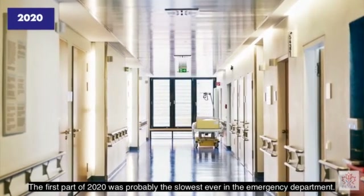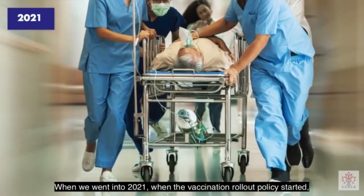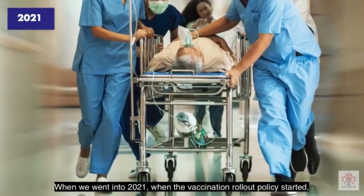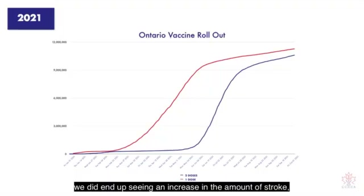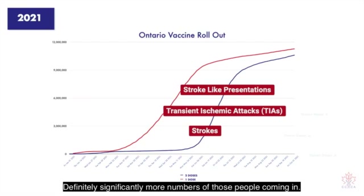The first part of 2020 was probably the slowest ever in the emergent department. When we went into 2021, when the vaccination rollout policy started, we did end up seeing an increase in the amount of strokes, transient ischemic attacks, and stroke-like presentations — definitely significantly more numbers of those people coming in.